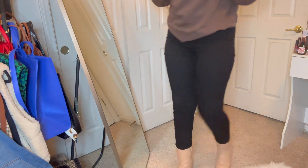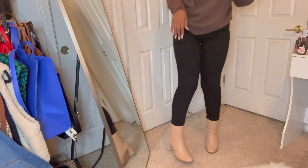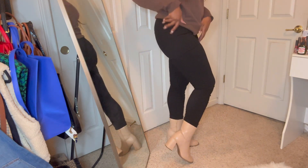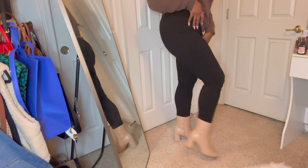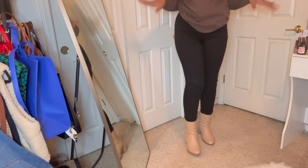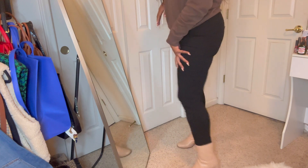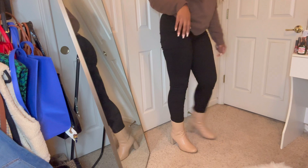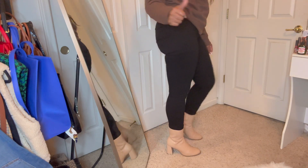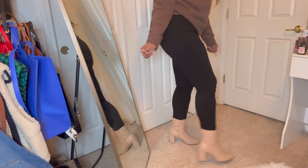So these boots from Target — I just wanted you guys to see how they look with some jeans. Super cute. The heel isn't too high, just right. Super easy and comfortable to walk in. I can run in these. I love these. These are my go-to. I've been wearing them to work, everything, all the time. Super cute, definitely a go. Again, from Target.